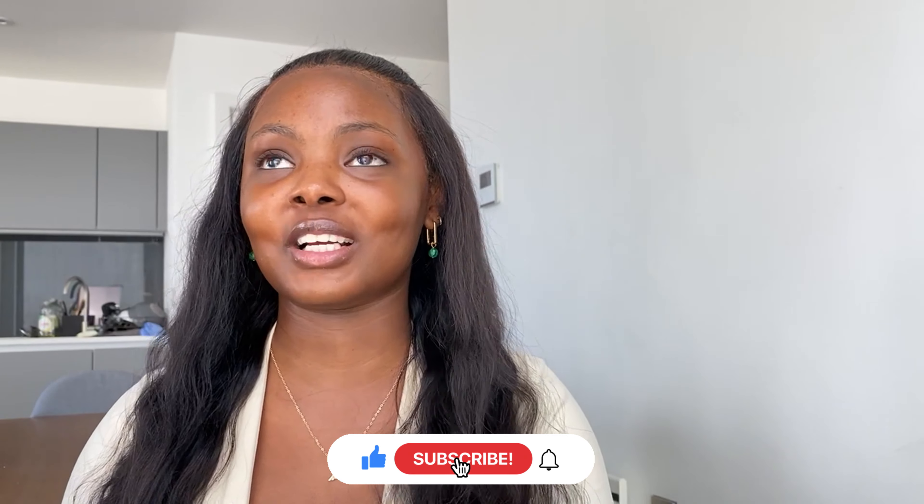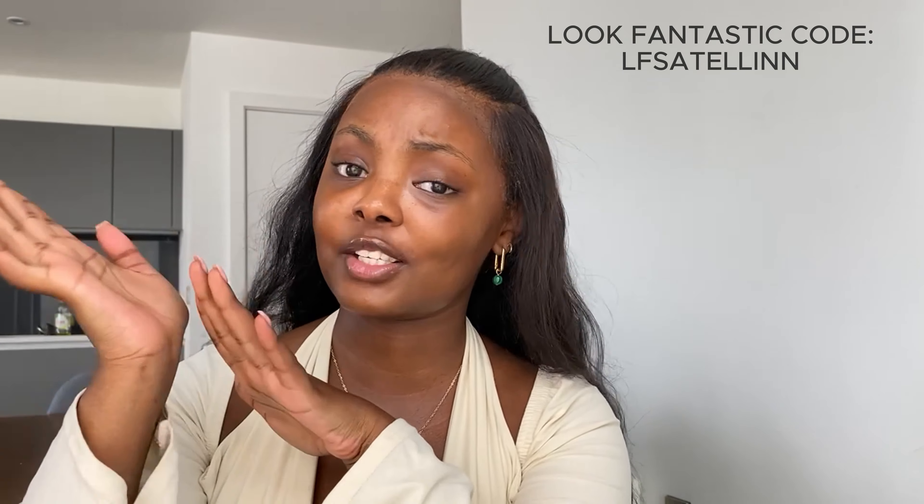Hello guys, welcome back to my channel. Today I'm back with a slightly different video - I'm going to be doing my makeup, my go-to everyday makeup look, which you can see on the screen right now. If you like it, make sure you stick around, hit that like and subscribe button. I've already done my skincare routine, which is crucial if you want your makeup to turn out right. You don't need millions of products, just something to hydrate your skin. Everything I'm using in this video is going to be linked down in the description box below.